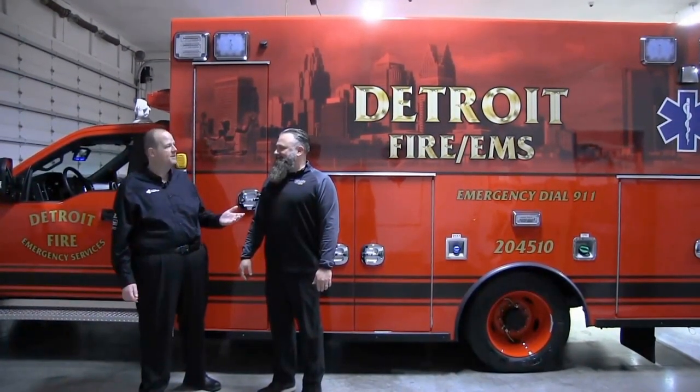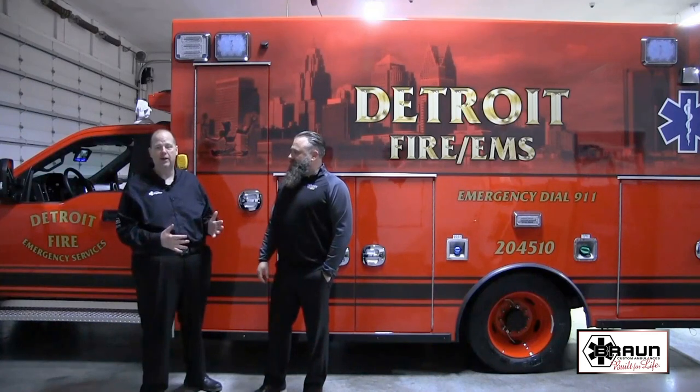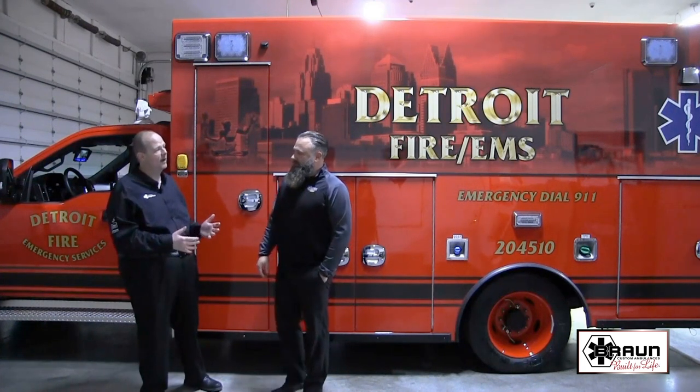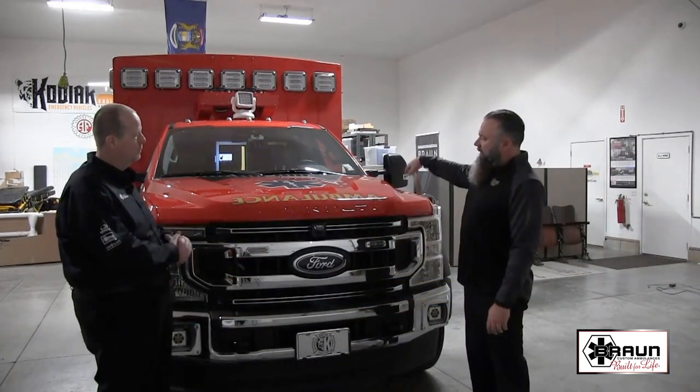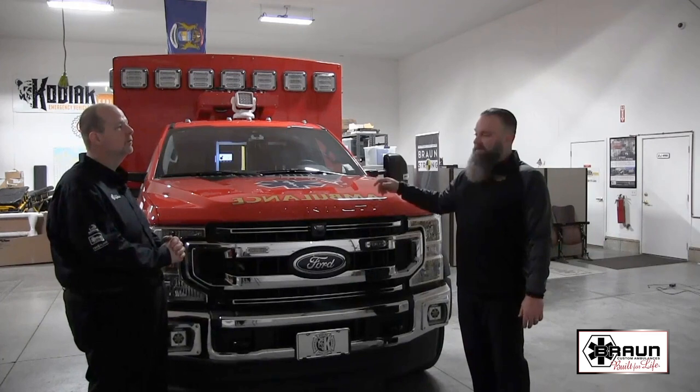Hey, John Scullin here and I'm with Aaron Tazerich, the owner of Kodiak Emergency Vehicles. He's our Demirious Braun Crestline dealer for the state of Michigan. Today we have behind us the Detroit Fire and EMS Chief XL, brand new, ready for delivery. Aaron and I are going to discuss some of the things that are standard on the Chief XL, and then we're going to get into what things were customized for Detroit Fire. We'll start from the front of the vehicle, walk all the way around, and then enter from the side.